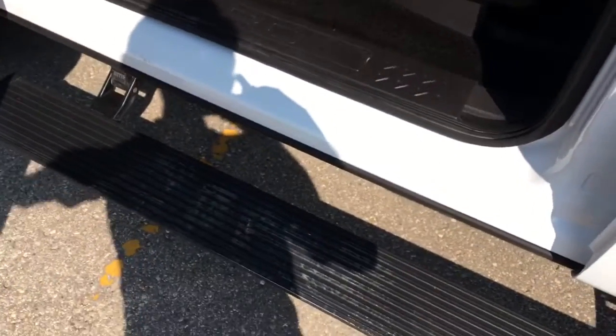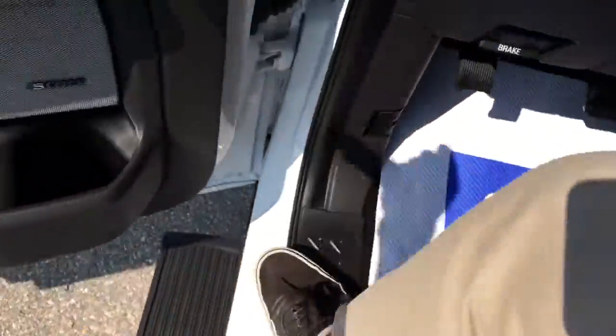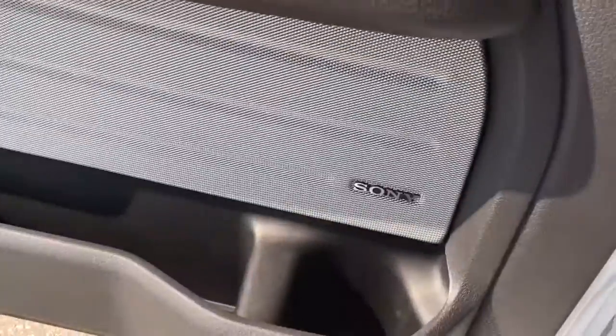Pin entry. There's those side steps that pop down. As soon as you open the door they drop. Huge — lots of stepping space on the side steps, so you don't have to worry about losing your balance.